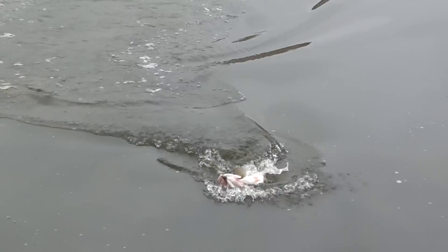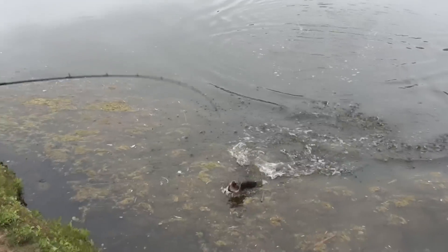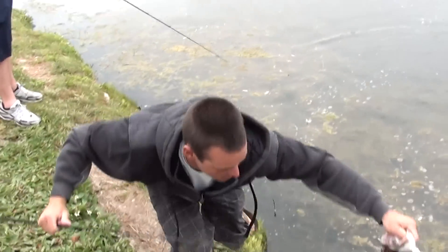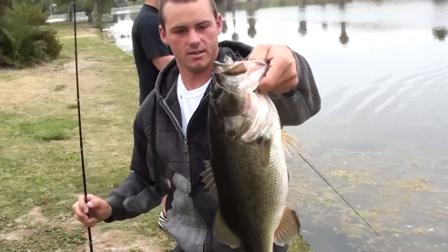Oh, big one! You got one now? Oh shoot, I just missed a jump. Holy crap.